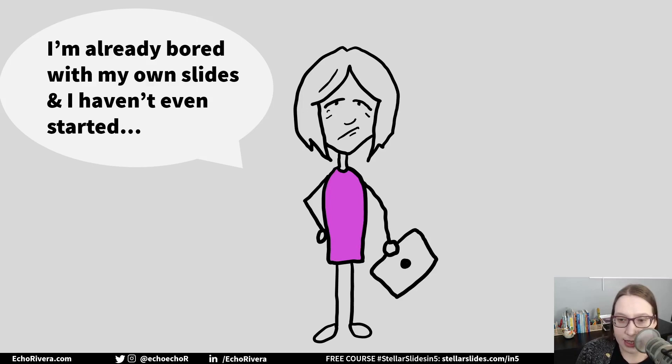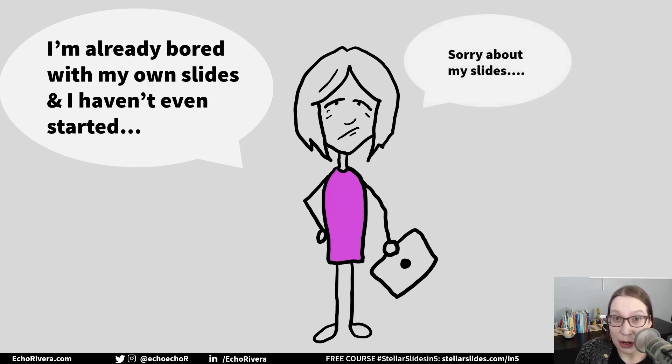Or maybe you're not bored with your slides, but you're embarrassed by them. And you've either apologized for your slides before you begin, or you've kind of wanted to, right? That's not good for you. That destroys your confidence. It makes you feel bad about yourself. It's imposter syndrome fuel.